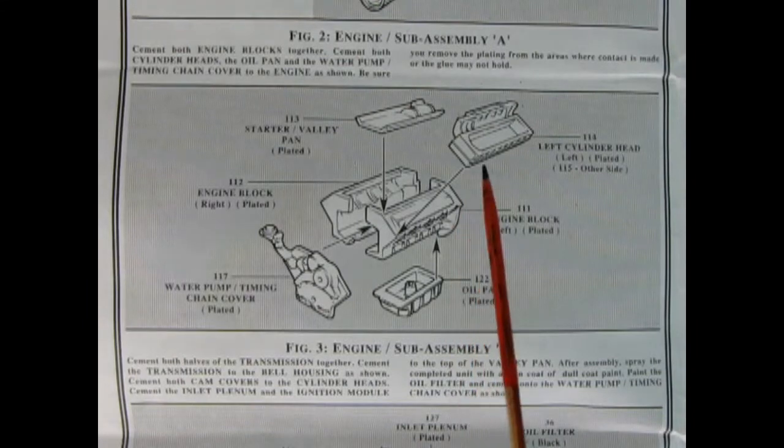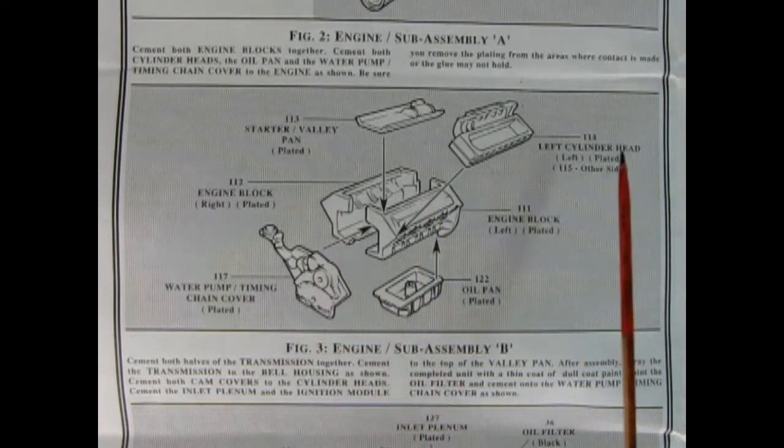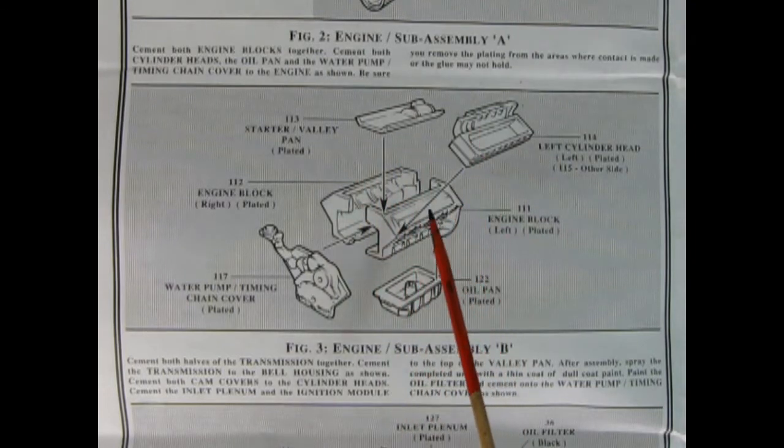Panel 2 shows our engine sub-assembly. Here we've got our engine block right and left hand side, the oil pan, the water timing chain cover, our cylinder heads, and the starter valley pan. All of this is chrome plated, and I do believe it is part of that Lotus V8.